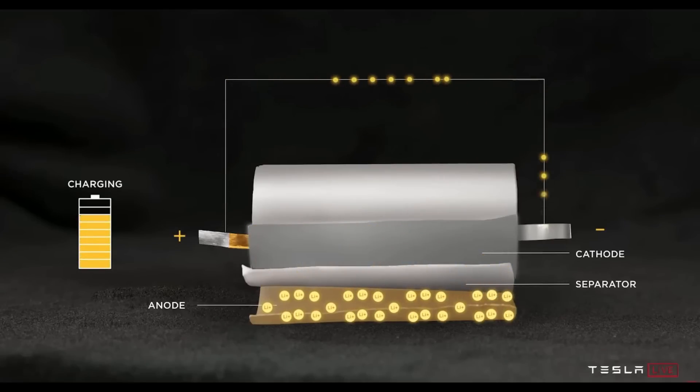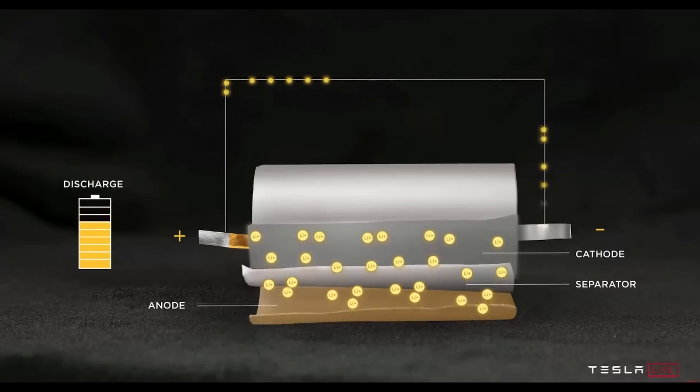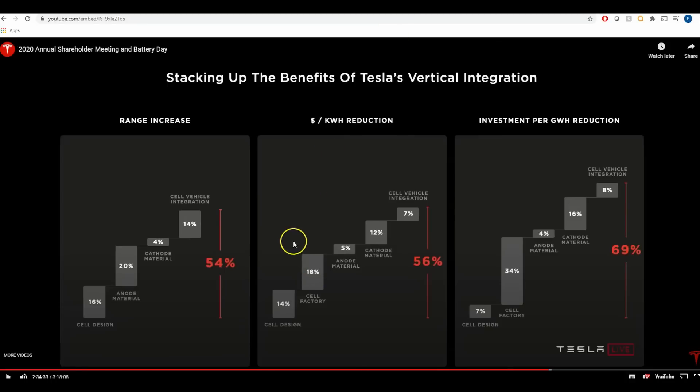I'm seeing a lot of articles, and I don't know if they're being dishonest or maybe they didn't see the entire presentation, but Tesla described very clearly that it was 54 percent. As you can see in the Tesla video, it says: range increase from cell design 16 percent, material 20 percent, cathode with material 4 percent, and cell-vehicle integration 14 percent — and when you include all of this together you get a 54 percent increase in range.